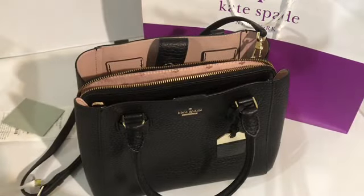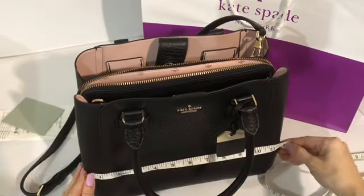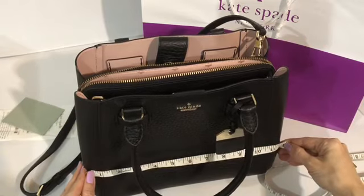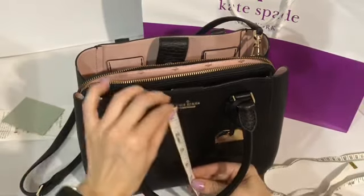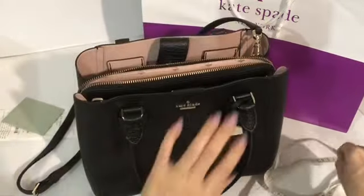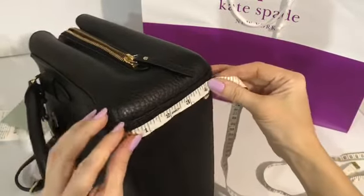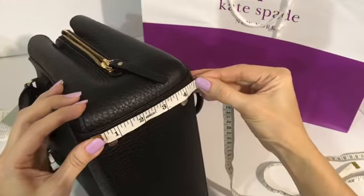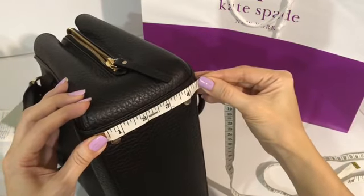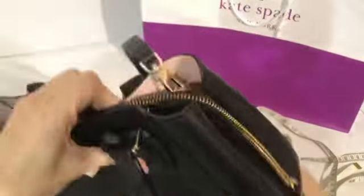Let's measure. The length is 11.5 inches, the height is nine inches, and the width is almost 4.5 inches.